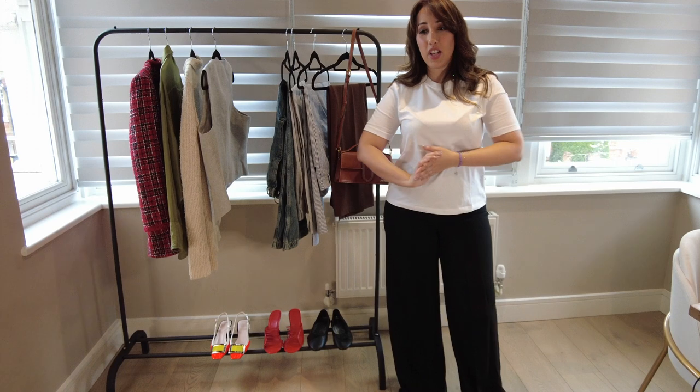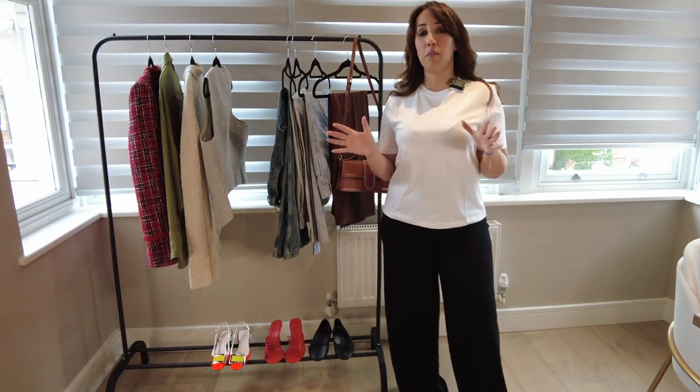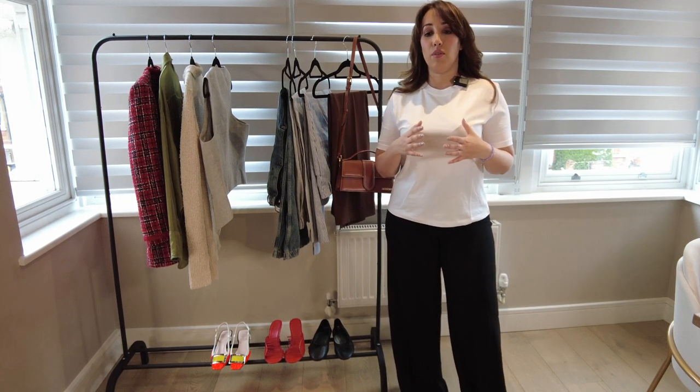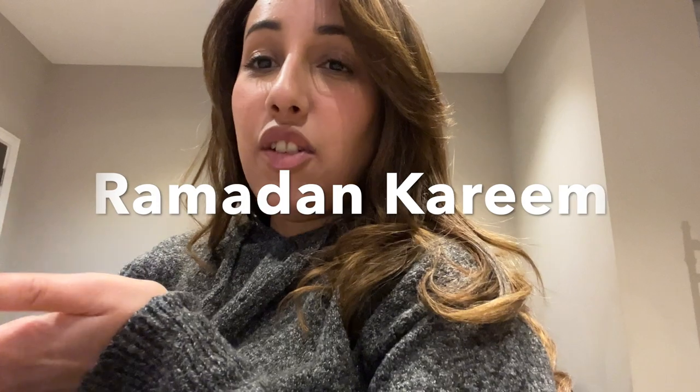Hey everyone, welcome back to my channel. I am Lamian, this is the Lamp Style. Today we're talking about staples that you need to have in your wardrobe to create a capsule wardrobe for spring/summer 2023. It's Ramadan and literally this is what I'm doing — snacking at 1am in the morning. This is what we do, people. Very not normal, but normal. Fasting, watching TV, chilling with you guys.